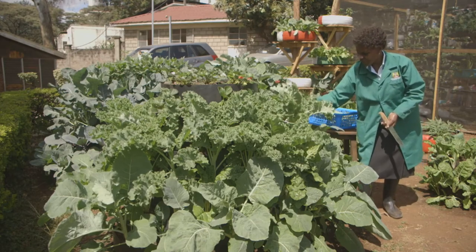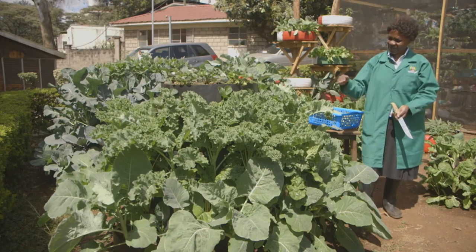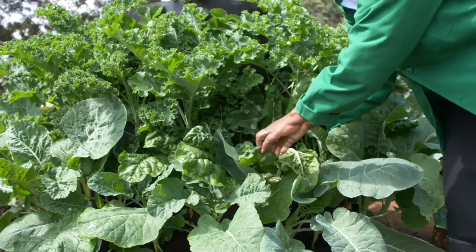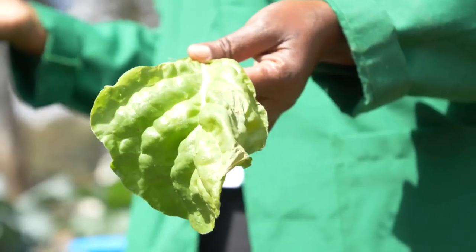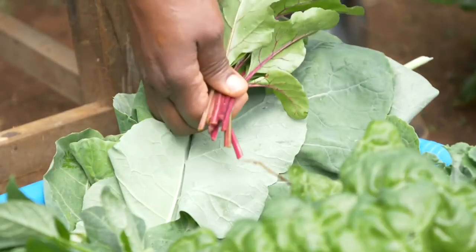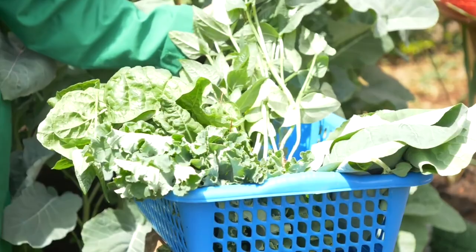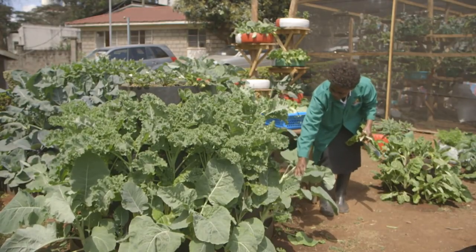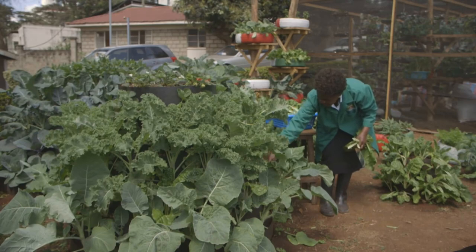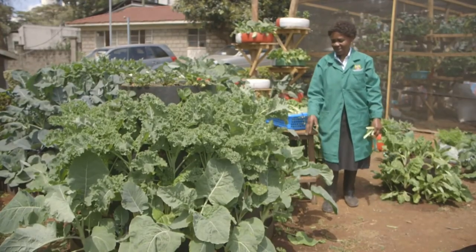Leave at least 4 big leaves so the plant continues manufacturing food and enough space is given for new leaves to grow. Harvest often, as some vegetables mature very fast. Frequent harvesting results in higher quality, better-tasting vegetables, encourages a larger yield, and reduces wastage from over-mature produce. For spinach, leave at least 3 to 4 leaves that can be harvested again after one to two weeks.